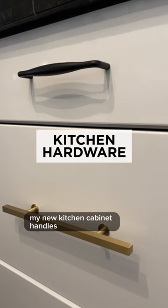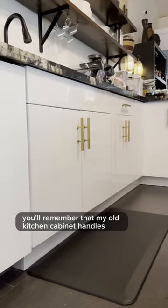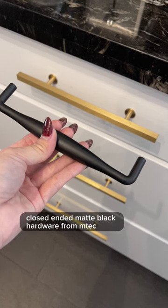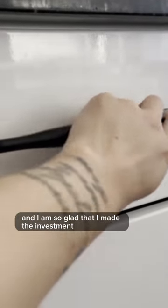The next upgrade: my new kitchen cabinet handles. You'll remember that my old kitchen cabinet handles were open-ended. I finally found these really beautiful closed-ended matte black hardware from Emtek, and I am so glad that I made the investment.